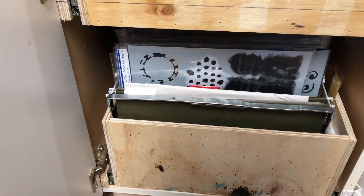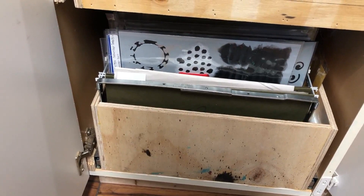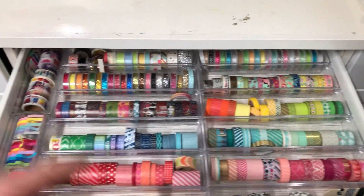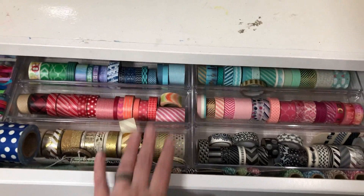If you don't have something like this, a filing cabinet would work too — just check if the drawer height will fit 12x12. This is my washi drawer and I kept it the same. I did throw out some washi tape, not tons but some. I don't see this changing because I like it too much — it's too pretty.